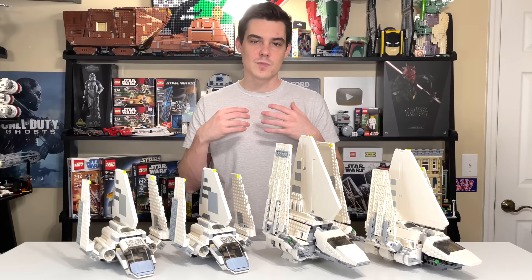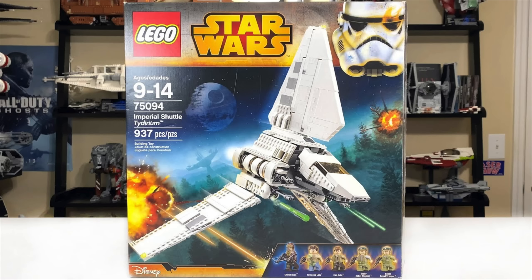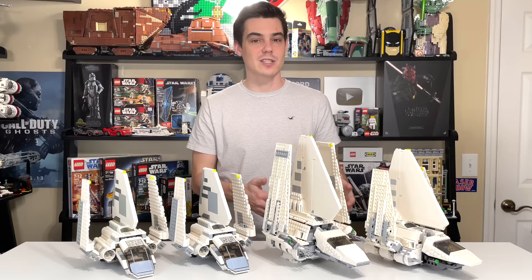2015 brought us what many people would probably agree is the best play scale Imperial Shuttle, and today's comparison video will probably end up showing that as true. The set number was 75094, named the Imperial Shuttle Tydirium. It included five minifigures and retailed for $100 with 937 pieces — adjusted for inflation, about $110 today. And finally, brand new for 2021, we have the 75302 Imperial Shuttle retailing for $70 with 660 pieces, including just three minifigs — the least ever in an Imperial Shuttle set.